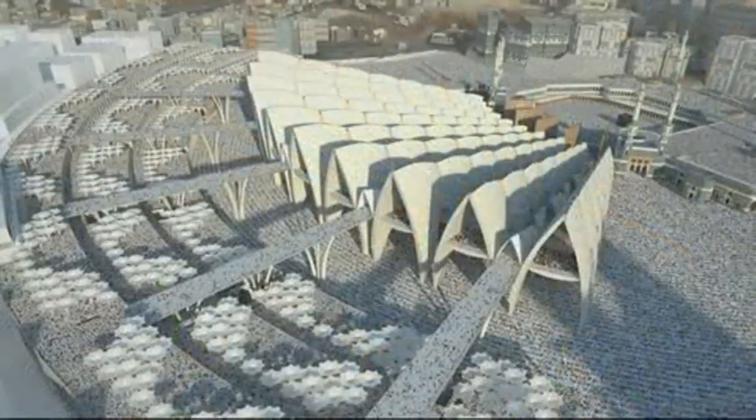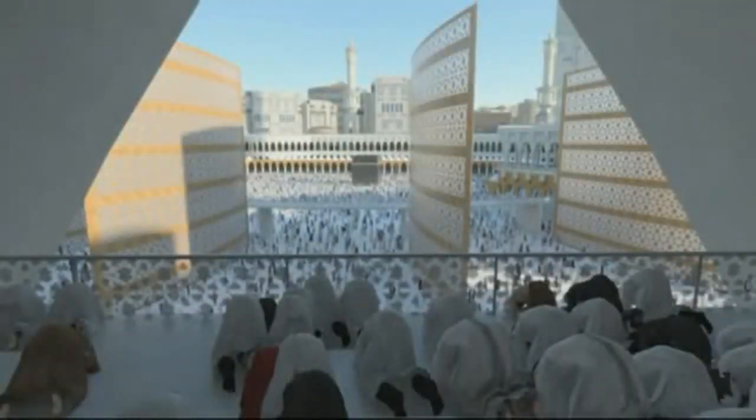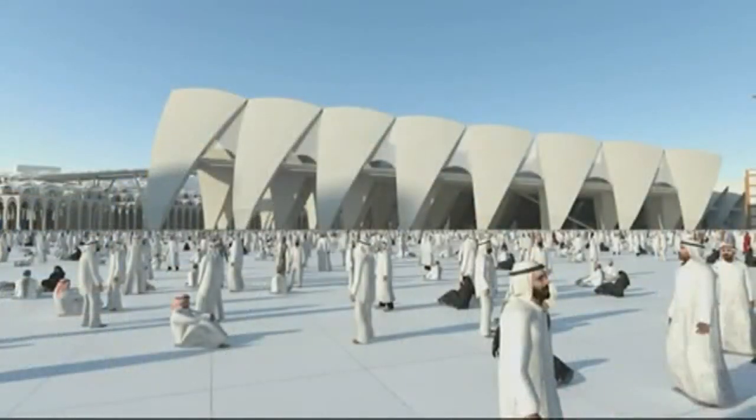These prayer halls, along with the adjacent plazas, increase the capacity to almost 2 million, providing areas of shaded worship space, all of which have a view of the Kaaba.